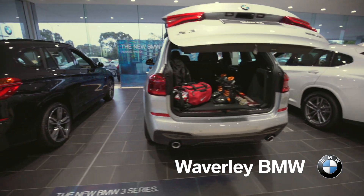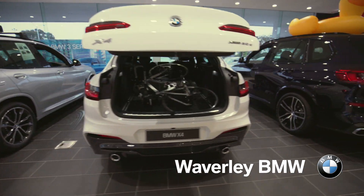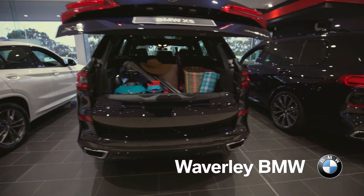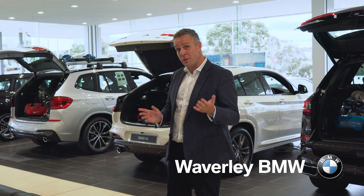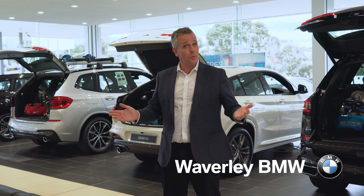From X1 to X7, and everything in between, there's never been a greater choice across the BMW X range. So which one is the right fit for you and your family? Well, let's find out.